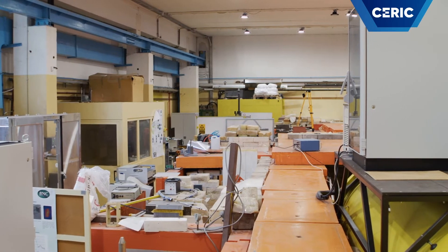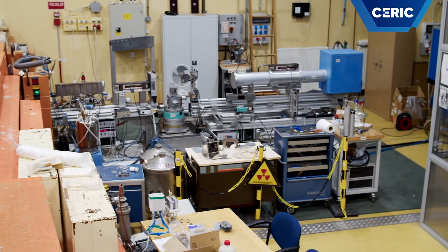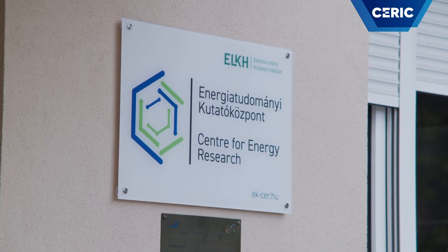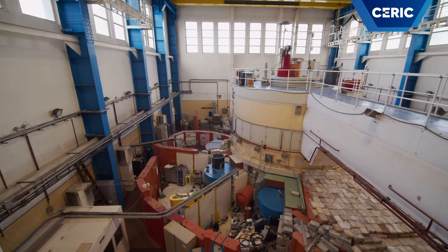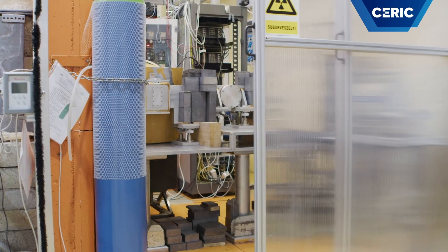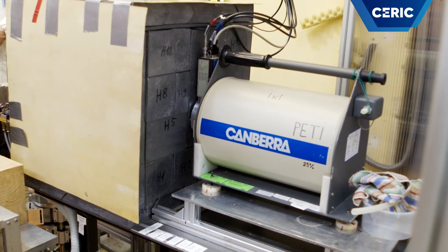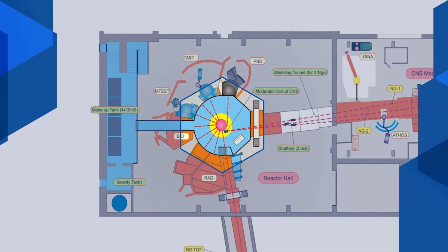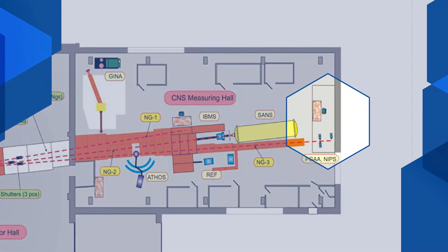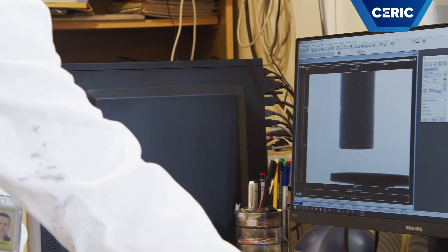Welcome to the Cold Neutron Guide Hall of the Budapest Neutron Center, which is the most significant research infrastructure in Hungary, and it is the neutron service provider of CERIC-ERIC. Large-scale facilities are high-tech tools to advance material science, engineering, and technology. Here we use neutrons to study the composition and the macroscale structure of materials in a non-destructive way. Neutrons are produced in the 10 MW Budapest Research Reactor and propagated to these experimental stations in so-called neutron guides. I am László Saint-Miklósi, and in this video I am going to show you the element analysis and imaging activities at the BNC.